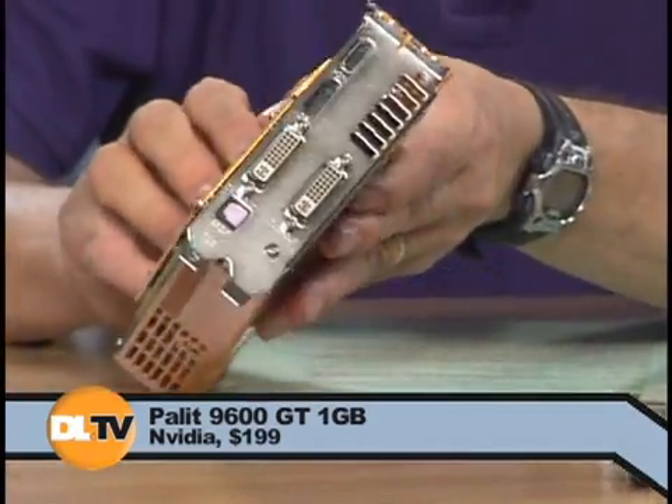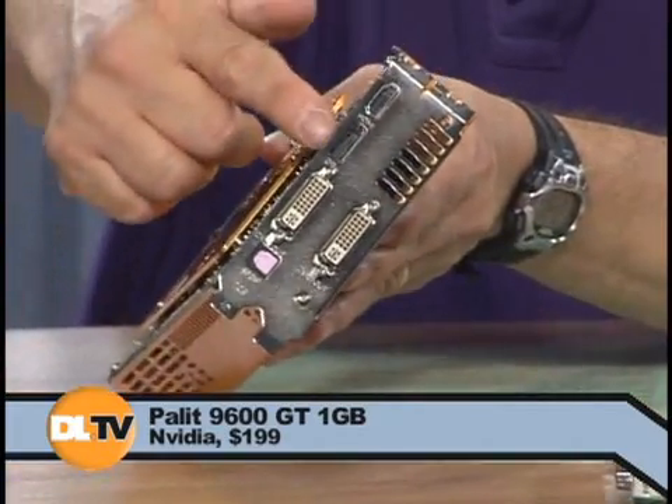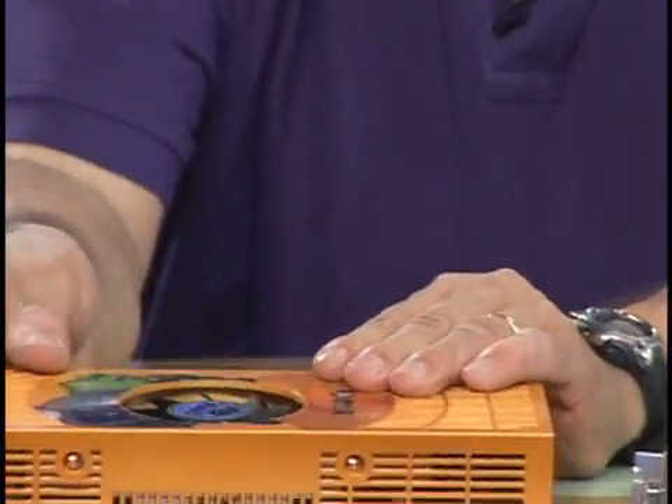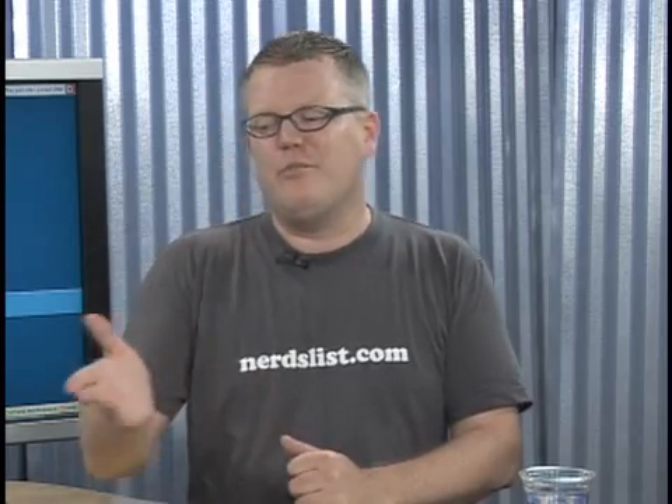It does have one unusual feature in addition to the added memory — it's got a DisplayPort connector, which almost no cards have now. It also has an HDMI port and a digital optical out port as well. I've never seen more outputs on a single graphics card.